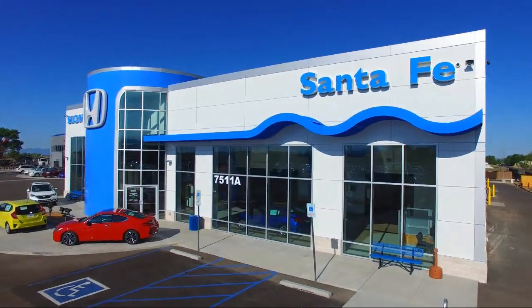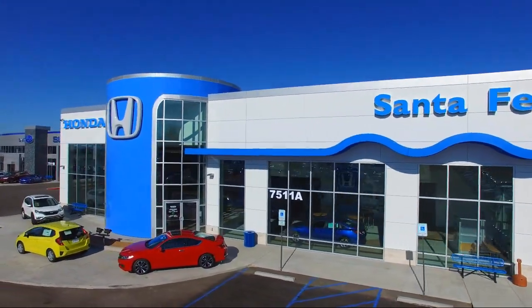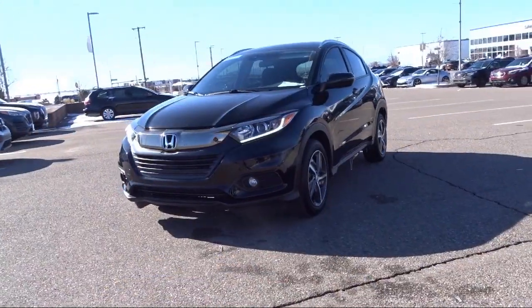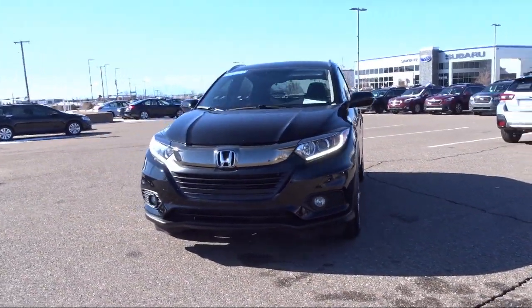Welcome to Honda of Santa Fe, and here's a look at another one of our fine vehicles from our great selection. It comes equipped with Apple CarPlay and Android Auto, and Sirius XM satellite radio.